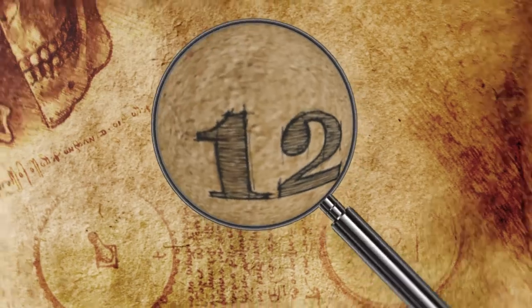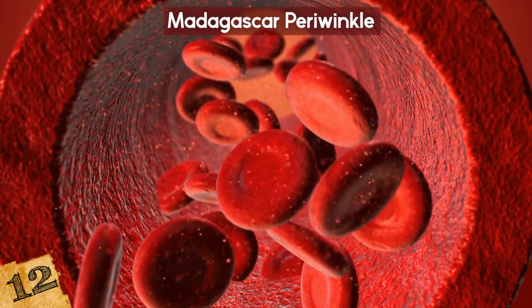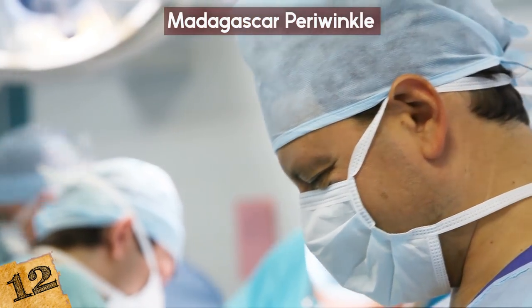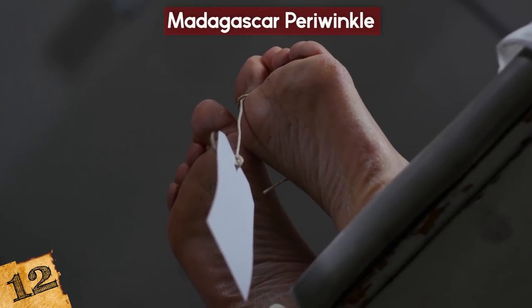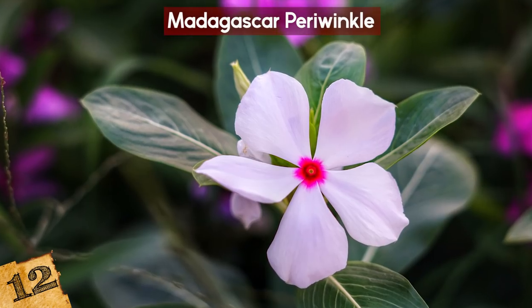Number 12: The Madagascar Periwinkle. Acute lymphocytic leukemia (ALL) is a type of cancer that attacks the blood and bone marrow. It is the most common type of cancer in children, and for a long time it was considered a death sentence — until scientists discovered the Madagascar periwinkle.